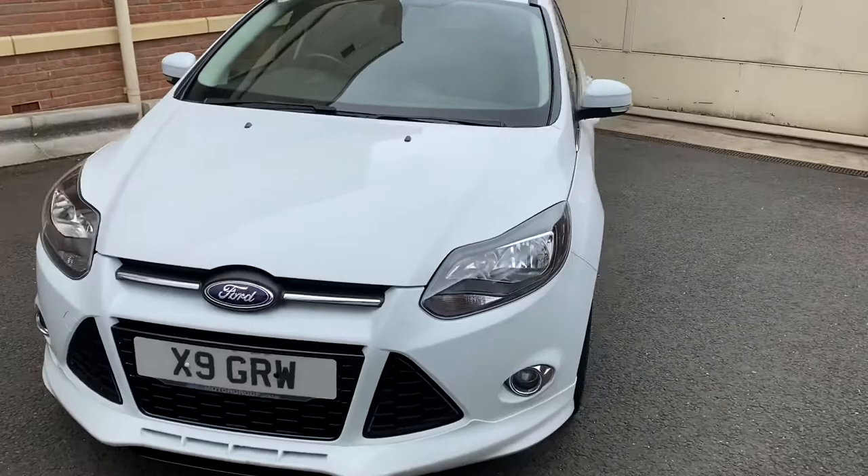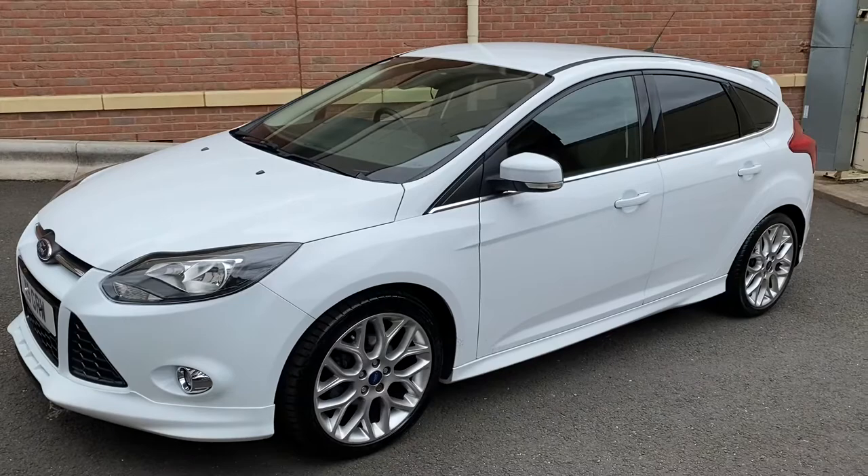I'm a finance specialist, so if you want the car on finance that can be easily arranged. To give you an idea of figures, this would cost £110 per month over four years with a thousand pound deposit or part exchange.